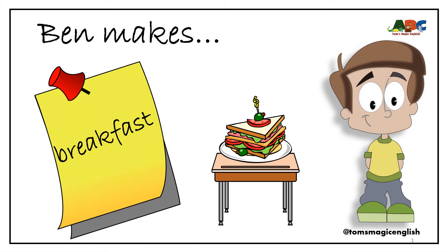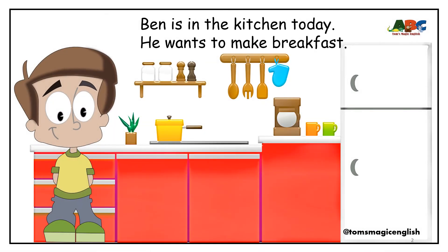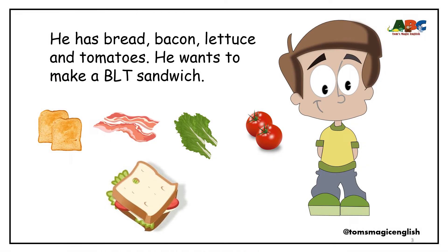Ben makes breakfast. Ben is in the kitchen today. He wants to make breakfast. He has bread, bacon, lettuce and tomatoes. He wants to make a BLT sandwich.